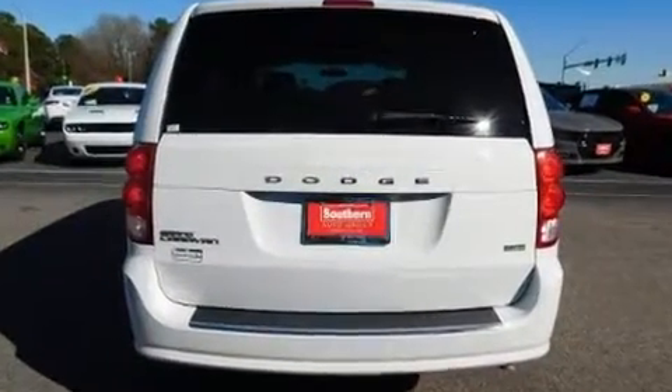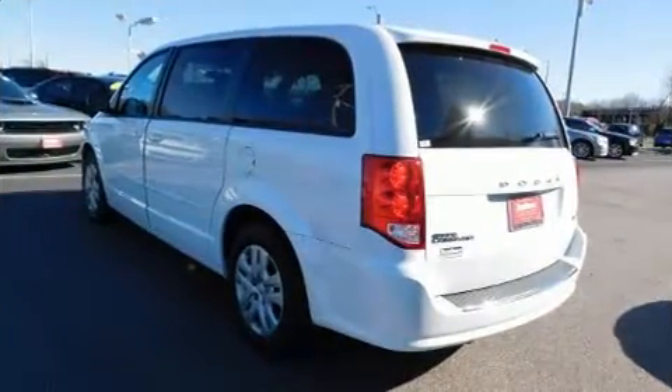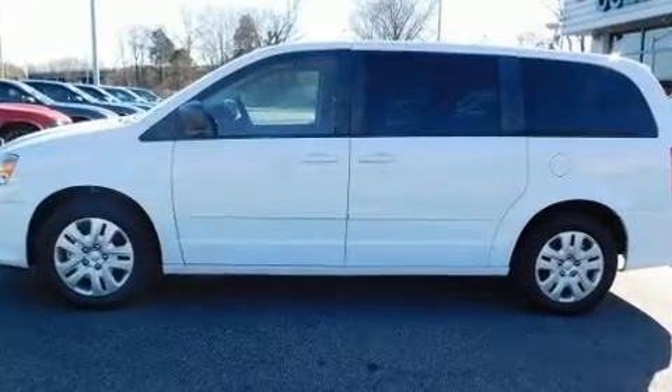Dodge prioritized practicality, efficiency, and style by including delay off headlights, remote keyless entry, and air conditioning. Storage solutions are integrated throughout the interior, demonstrating thoughtful attention to detail.